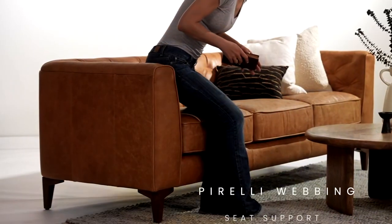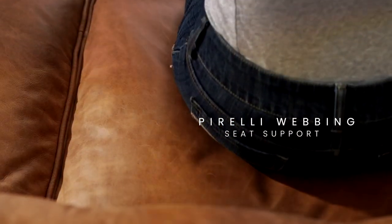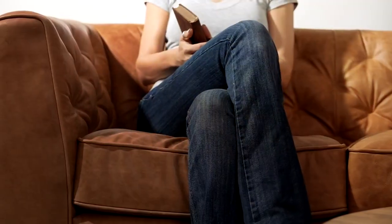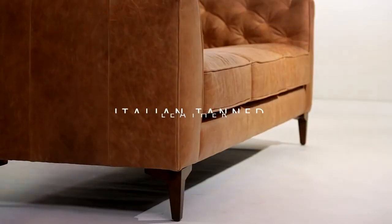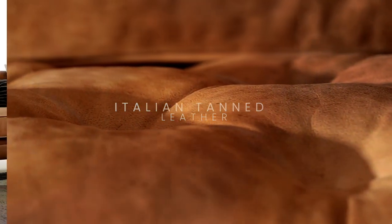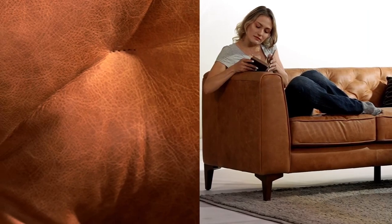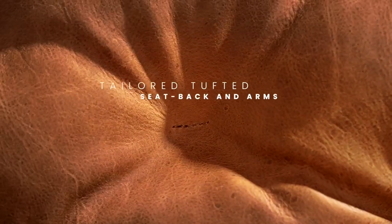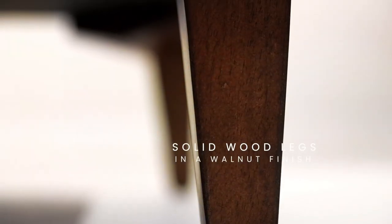Regarding durability, the PULLA and Bark Essex is built to last. Its high-grade fabric is easy to clean and maintains its color and integrity even after repeated use. The sofa's sturdy construction means it can handle the energetic play of pets without sagging or breaking down over time. For dog owners looking for a blend of luxury, comfort, and pet-friendly features, the Essex is an unbeatable choice that promises to enhance your living space while accommodating the needs of your beloved pets.